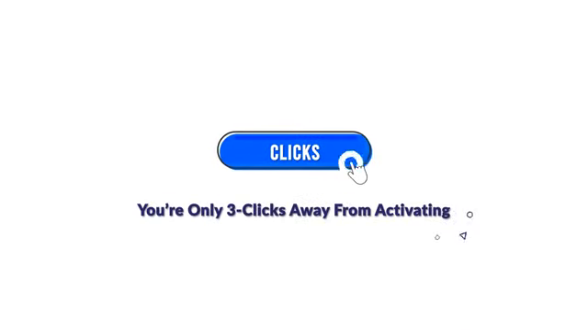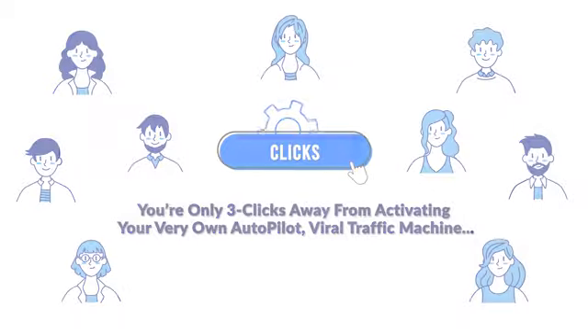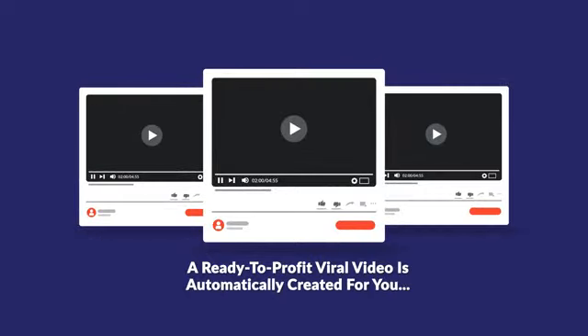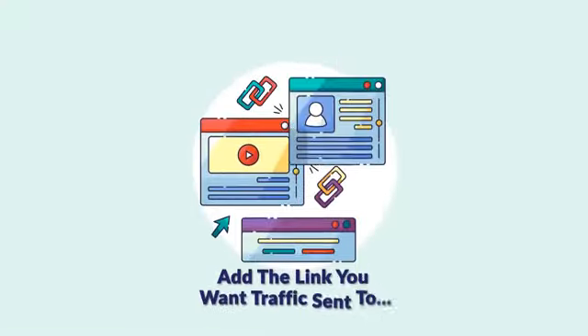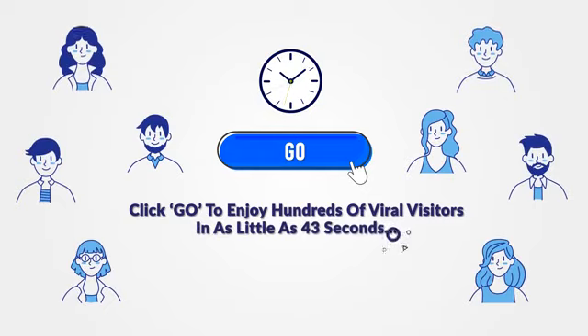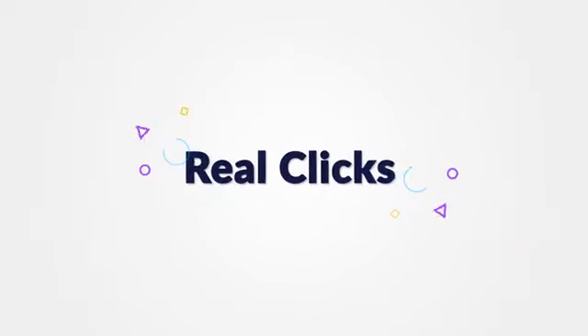You're only three clicks away from activating your very own autopilot viral traffic machine. Click number one: enter in any keyword and a ready-to-profit viral video is automatically created for you. Click number two: add the link you want traffic sent to. Click number three: click go to enjoy hundreds of viral visitors in as little as 43 seconds. Yes, that's real traffic, real clicks, real people that whip out their credit cards and buy.